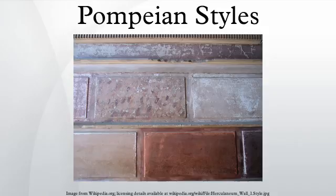The First Style, also referred to as the structural, incrustational, or masonry style, was most popular from 200 B.C. until 80 B.C. It is characterized by the simulation of marble with other simulated elements and the use of vivid color, both being a sign of wealth.